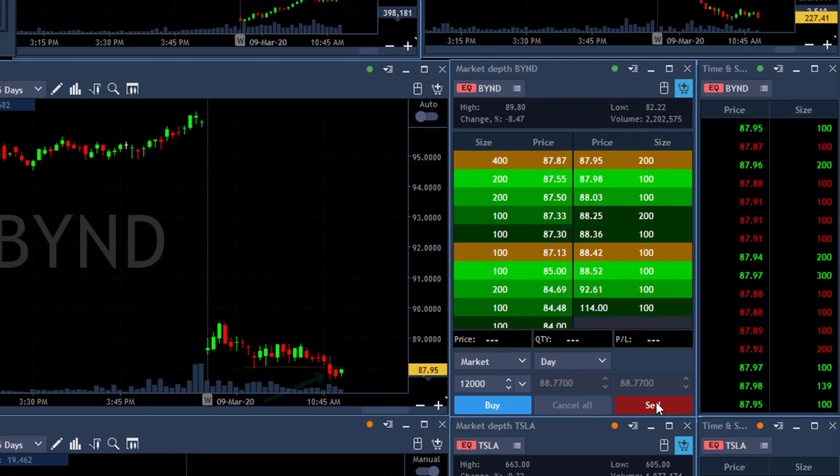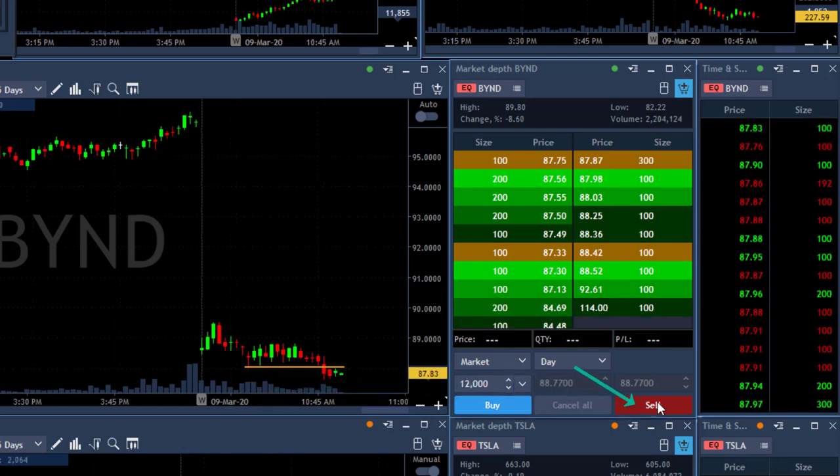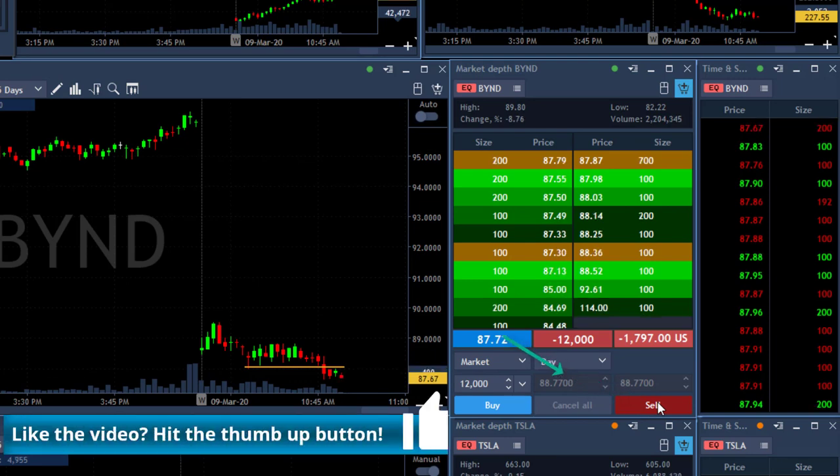BYND looks really nice. I missed the initial breakdown and it pulled back up just a bit — enough for me to join the trade. I posted it in the trading room a bit higher. I'm about to short — shorting now 12,000 shares, got it at 87.72.